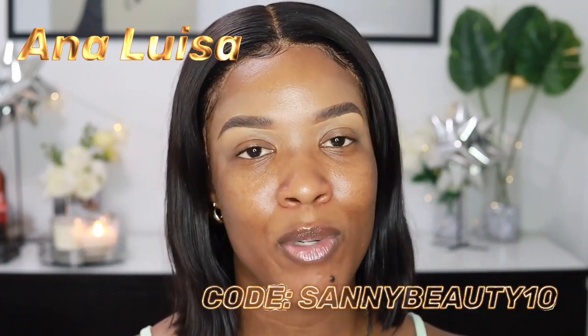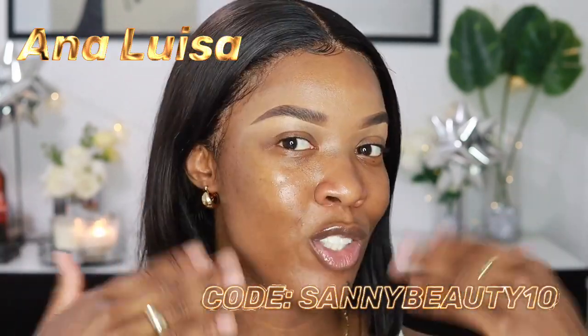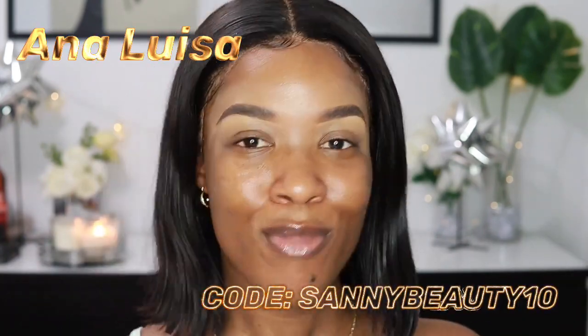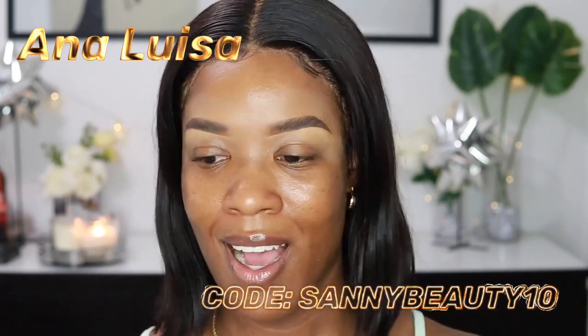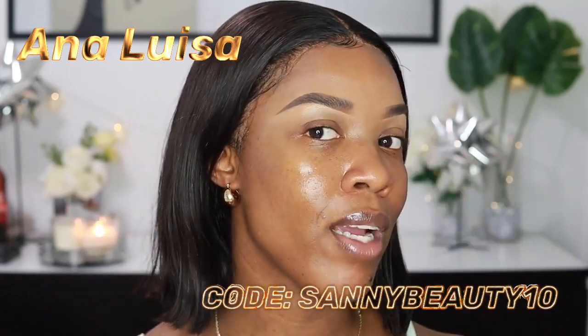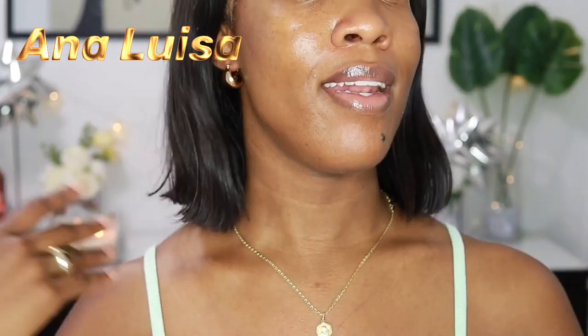I do have a coupon code with Ana Luisa — it's SunnyBeauty10, you can get 10% off your order. I'll leave all the information down below. The prices are very fair and very affordable. I highly recommend them because you can wear these with everything — they're not overpowering. I also wear a gold necklace and it doesn't clash. Shout out to Ana Luisa!